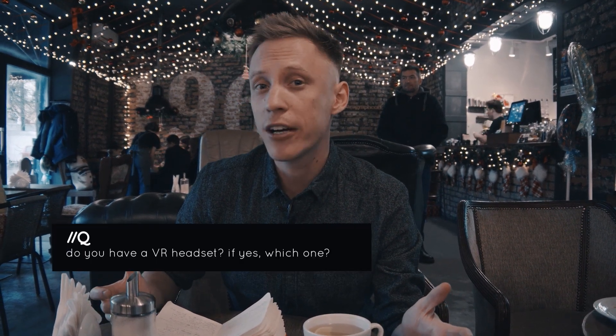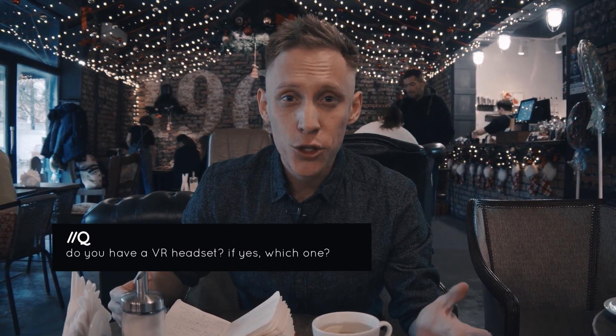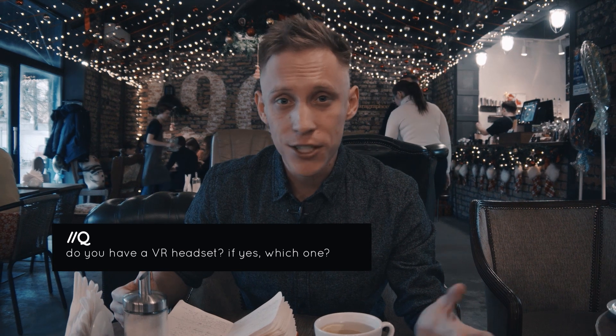And how many of you guys actually have headsets? Feel free to drop a comment below and just tell us — do you have a headset? And if yes, what is it?